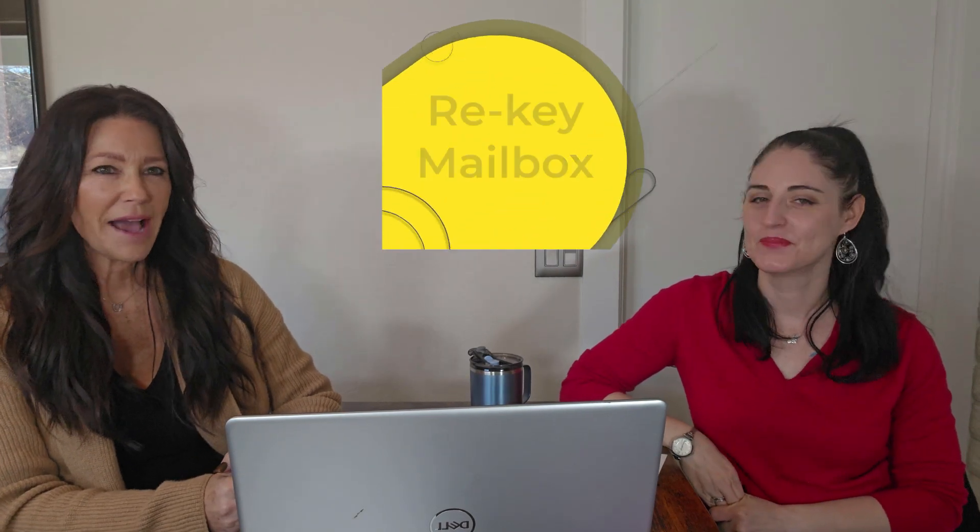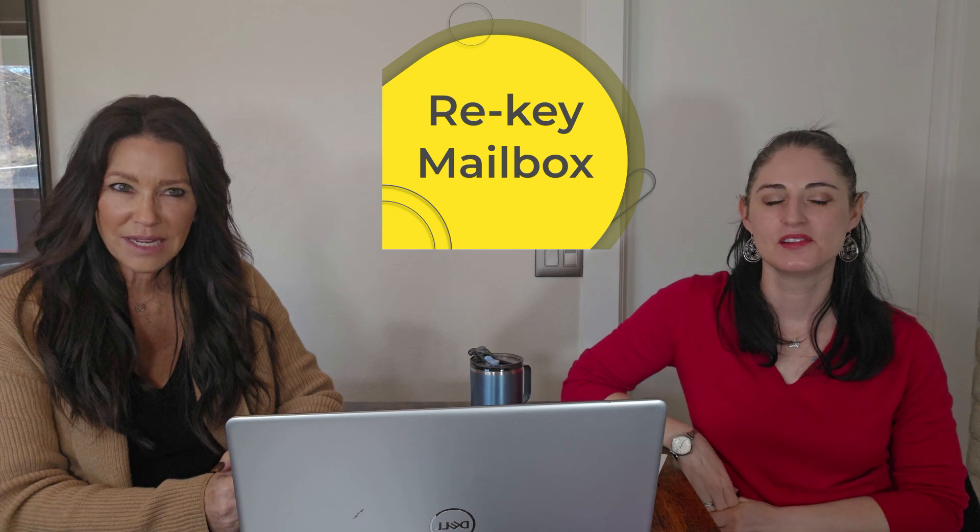Number three, if you have a cluster mailbox, get it re-keyed. That way no one has access to your mail except for you and the post office.